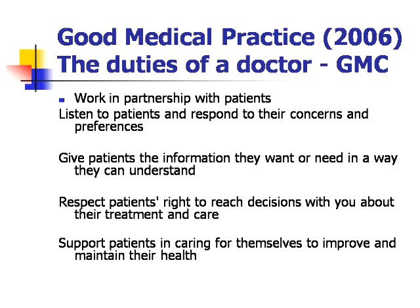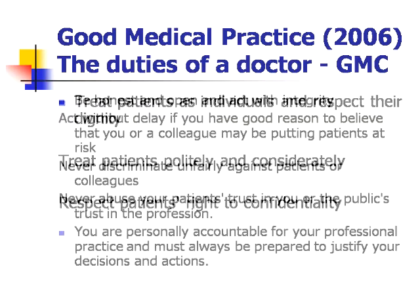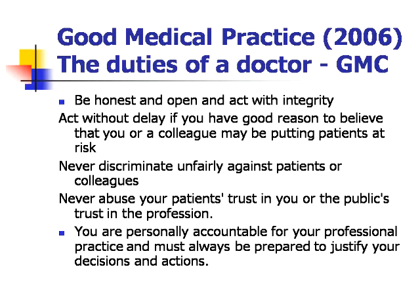Support patients in caring for themselves to improve and maintain their health. The GMC also says we should treat patients as individuals and respect their dignity. We should treat patients politely and considerately. We should respect patients' right to confidentiality. We should also be honest and open and act with integrity. We must act without delay if we have good reason to believe that ourselves or a colleague may be putting patients at risk. We must never discriminate unfairly against patients or colleagues. And we must never abuse our patients' trust in us or the public's trust in the profession. The GMC reminds us we are personally accountable for our professional practice and must always be prepared to justify our decisions and actions.